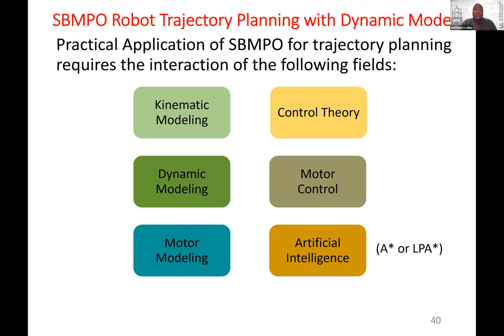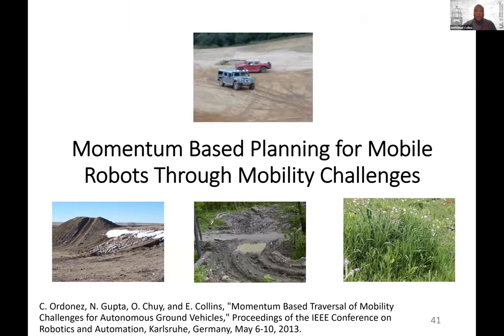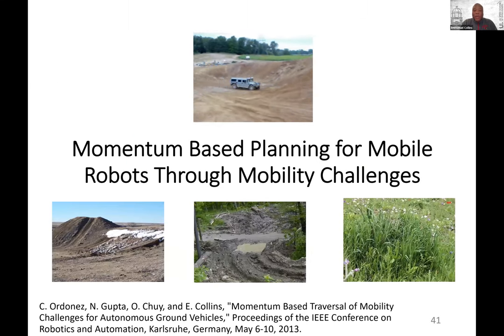When you apply this in practice, you need to integrate many different elements: kinematic modeling, dynamic modeling, motor modeling — including the electrical parts of motors that drive your wheels — control theory, motor control, and artificial intelligence. The first application I'm going to talk about is momentum-based planning.